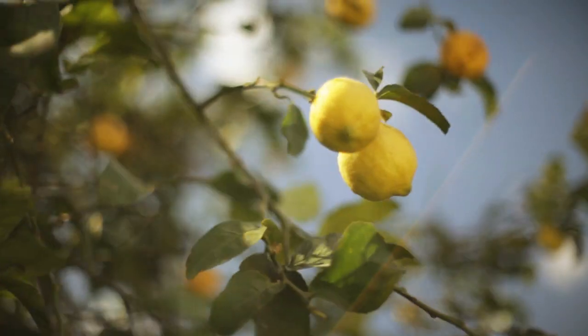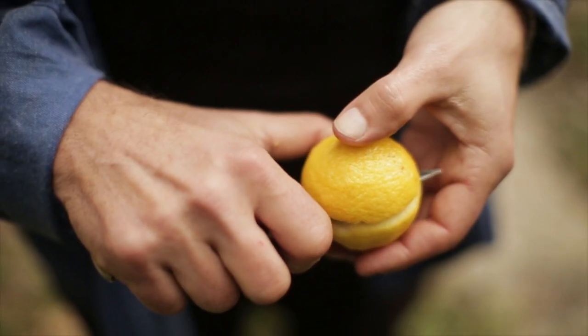The most important thing about the lemon is that it is a biological lemon. There are no pesticides, there is nothing — because, as we say, nature.